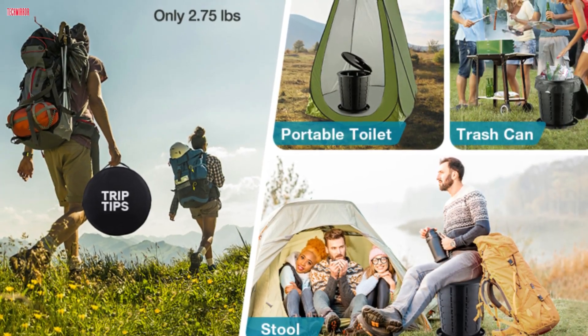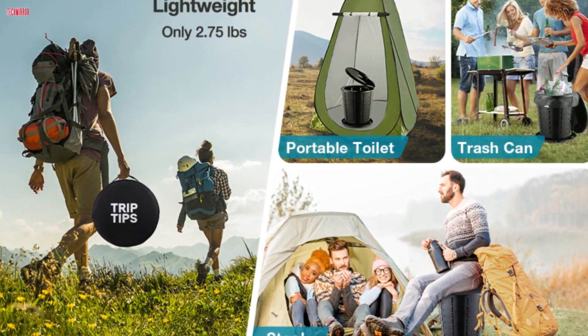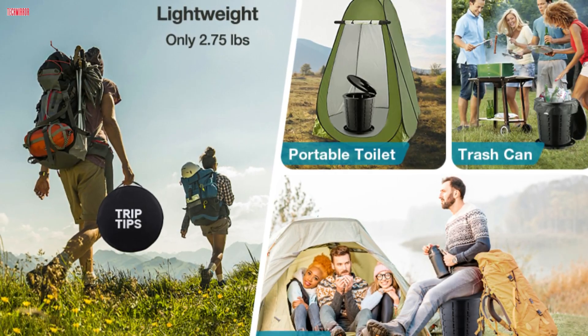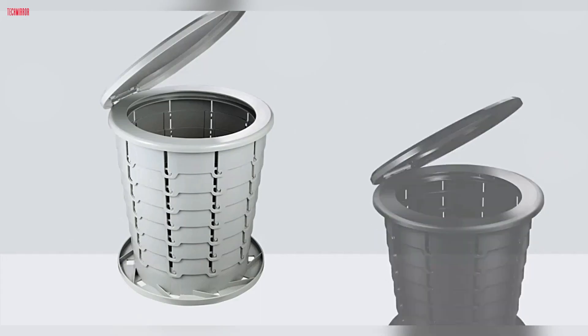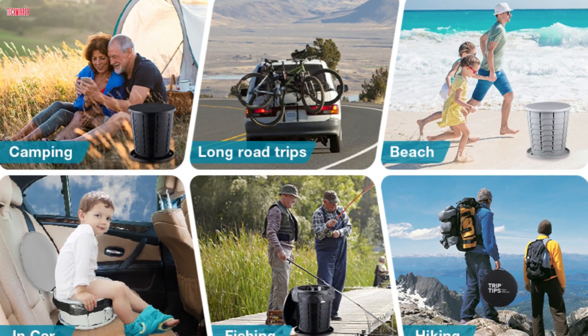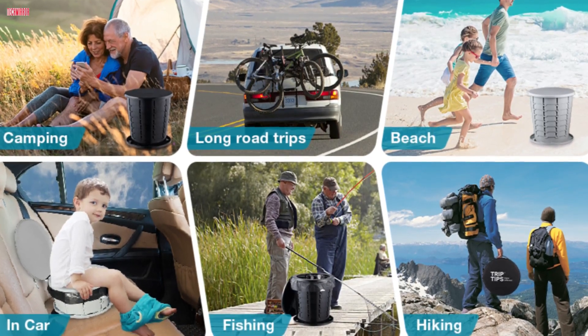Beyond its primary function, this portable toilet also serves as a collapsible stool, storage box, side table, or trash can. Whether you're camping, hiking, on a road trip, or dealing with a traffic jam, the TripTips Portable Toilet is a practical and essential accessory for both adults and kids.